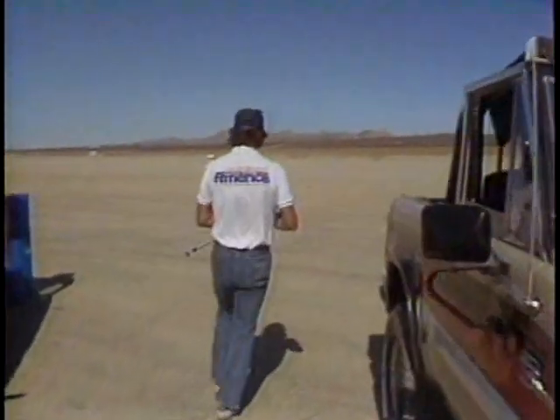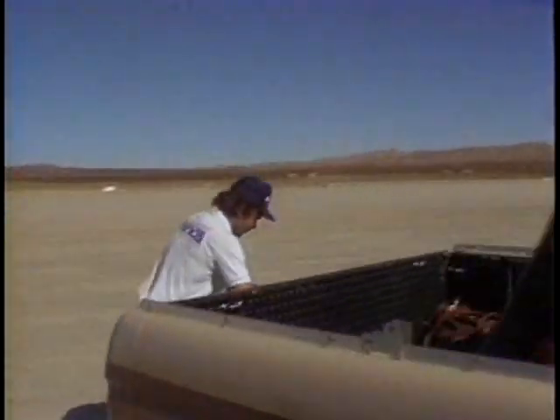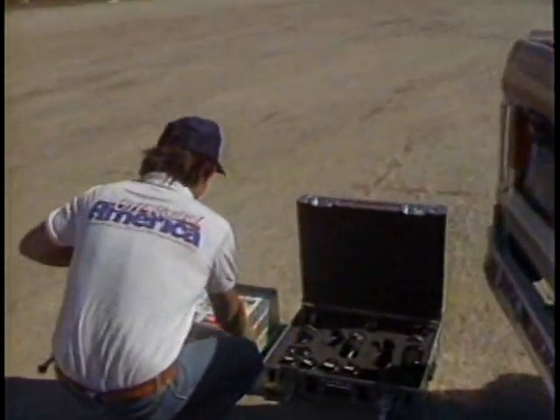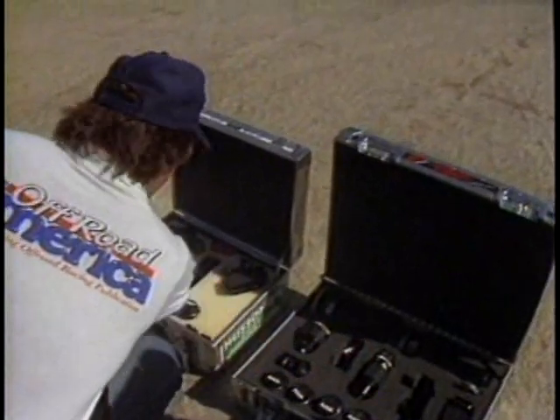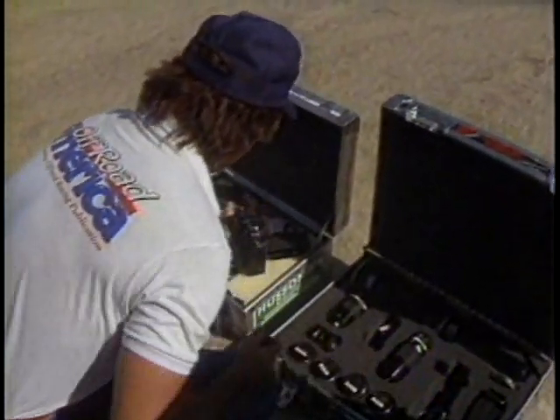The desert is only one of Tom Roslin's studios when he's on assignment for Off-Road America. Time is a hard taskmaster, both for the drivers who race this desert and the photographers who cover them.